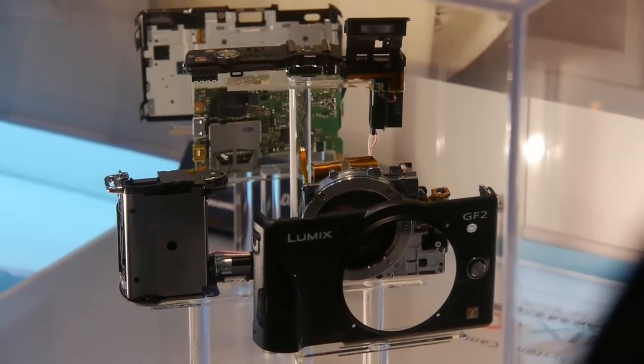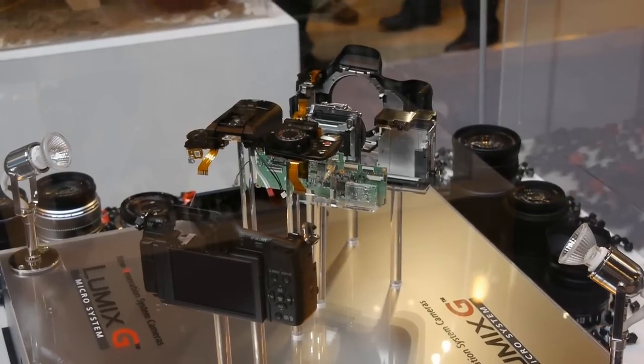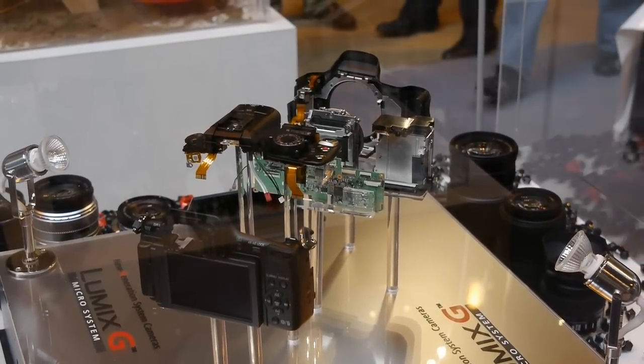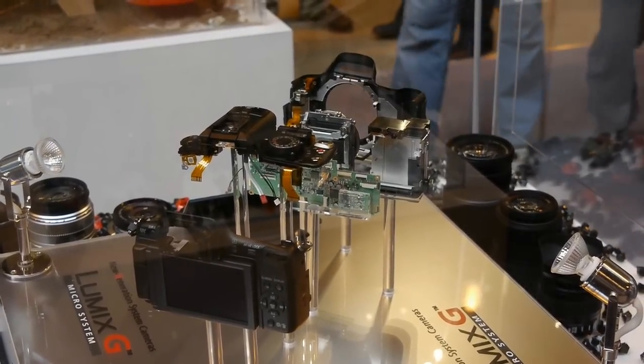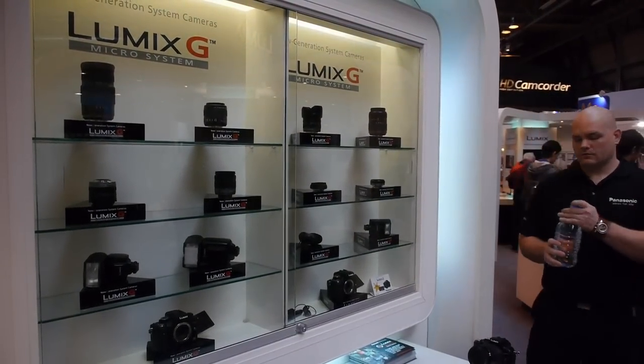You can see lots of exploded cameras if you like to look at the insides of cameras to see how they work. Lots of lenses and accessories on display.